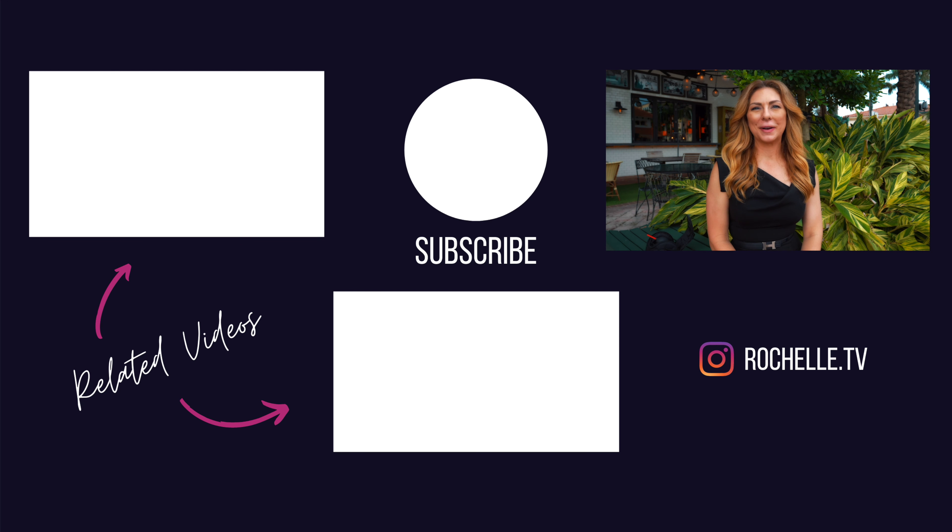Thanks for watching my show. If you like what you saw, I hope you'll consider subscribing and hitting that like button — it would mean a lot to me personally. If there's something specific you'd like to see, leave a note down in the comments for me. I'd be really interested to know what you think. If you'd like to see more, take a look at some of these other videos. See you next time.